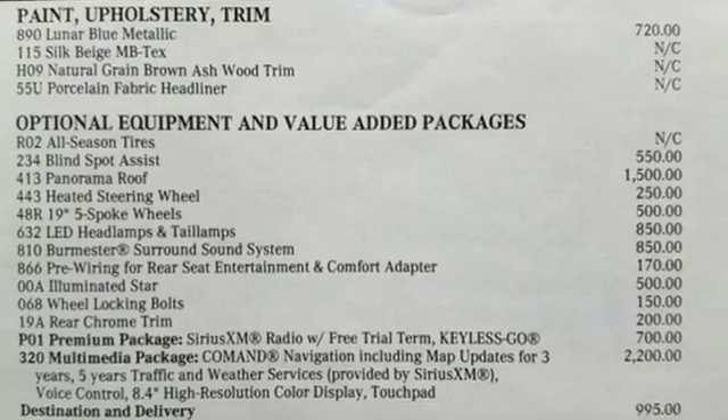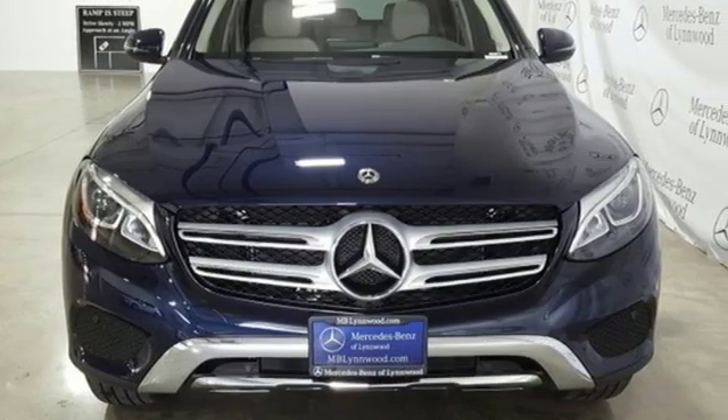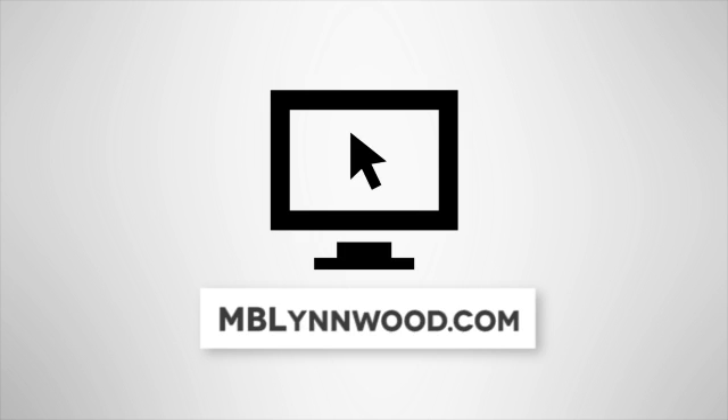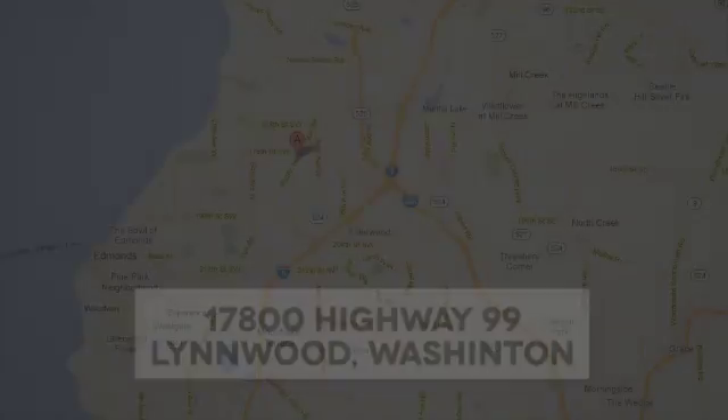Mercedes-Benz high style, high performance. There's even more to see in person. Take it for a test drive today. Call us at 425-673-0505, online at mblinwood.com, or stop in and visit at 17800 HWY 99.